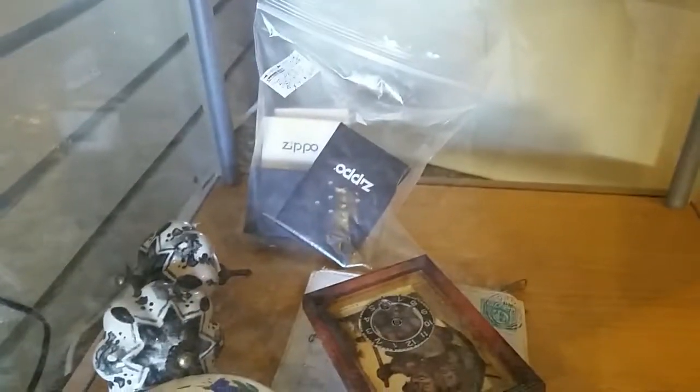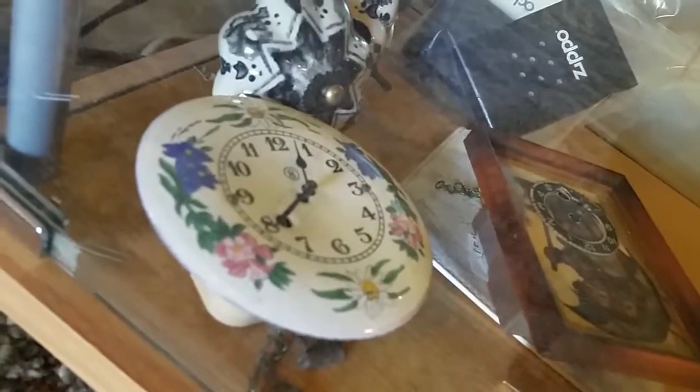Some clocks, Zippo cases, boxes for $16, vintage. And that's a nice granite ware little clock.